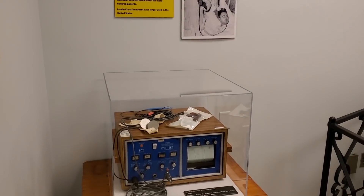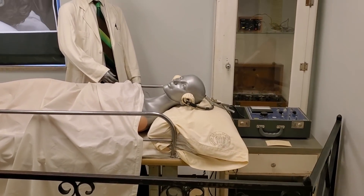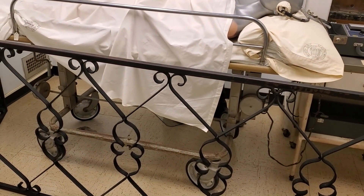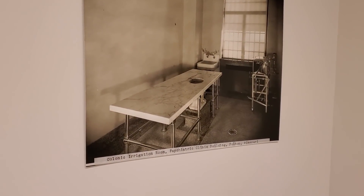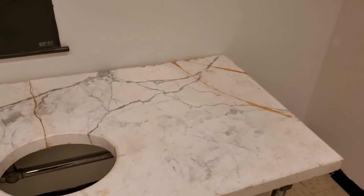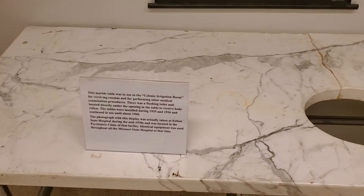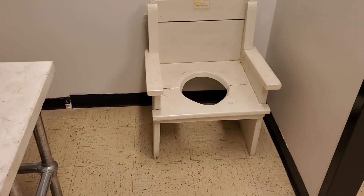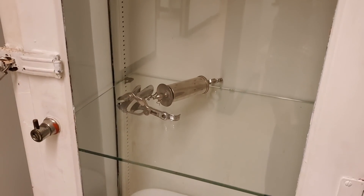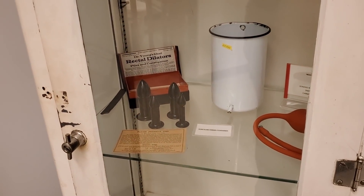Insulin coma therapy. Pretty interesting — the mannequins are silver. Even this old cart has a little bit of creepiness. Check out this table right there: colonic irrigation room. They even have a table here — I don't even want to touch that. It looks pretty grody with all the stains on it. There are all the instruments they would use, of course a bedpan, and they even have rectal dilators.